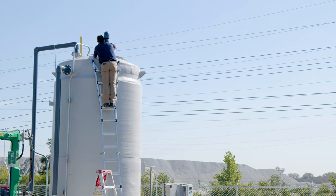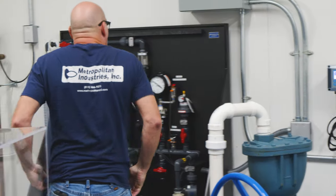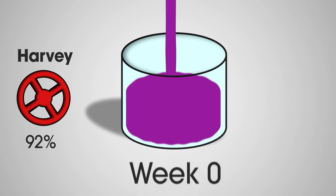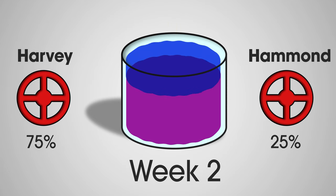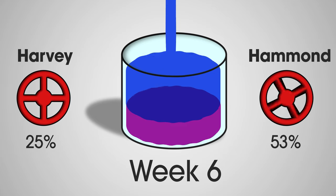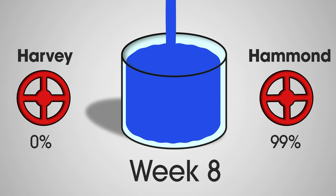The startup process on this particular job was complex because they were transitioning from one water quality to another, which creates chemistry that needs to be carefully considered by qualified engineers. Every two weeks, we would add a 25% blend of Hammond water until it was ultimately 100%. This transition occurred over the course of about eight weeks.